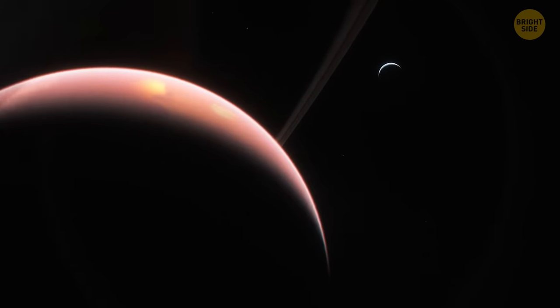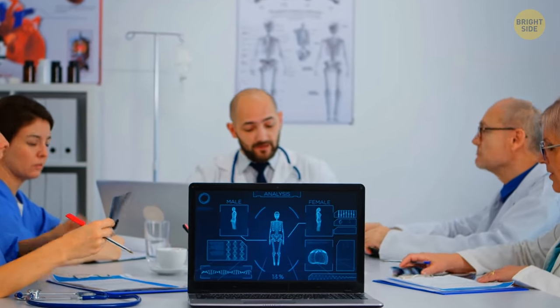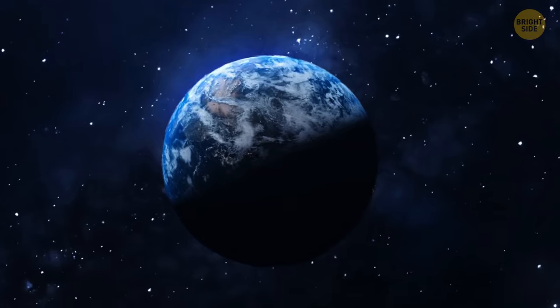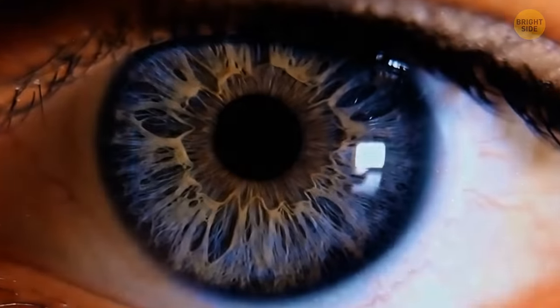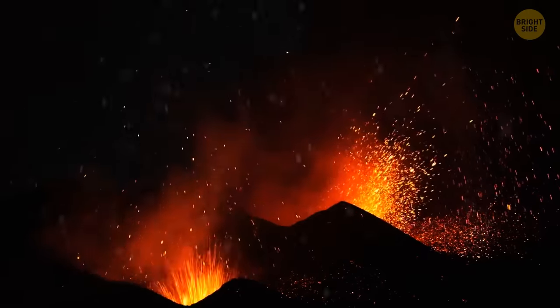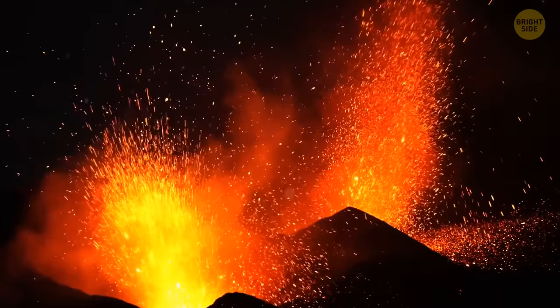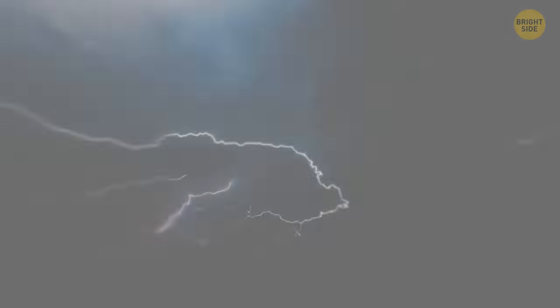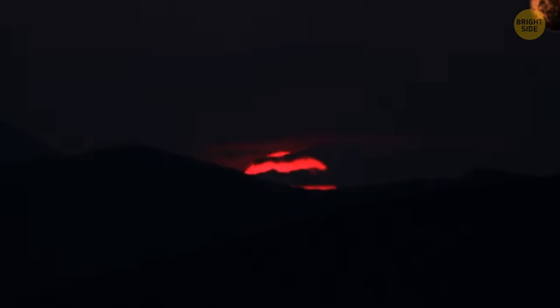We don't know much about super-Earths. They contain a massive amount of energy because of their enormous masses, and this energy is released. Therefore, frequent volcanic eruptions and earthquakes occur on many of these planets. Thunderstorms happen there almost every day, and by the way, one day there lasts several times longer than our 24-hour one.